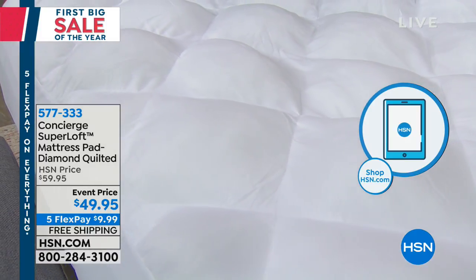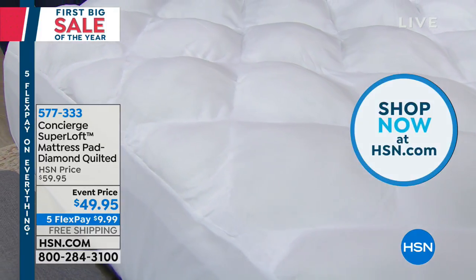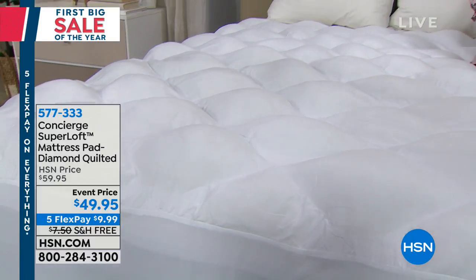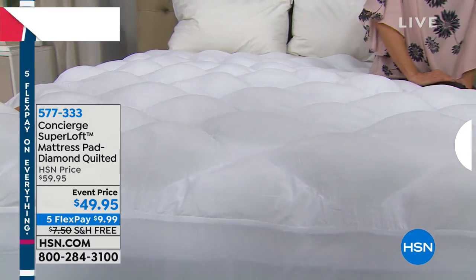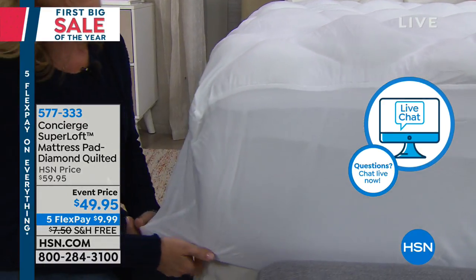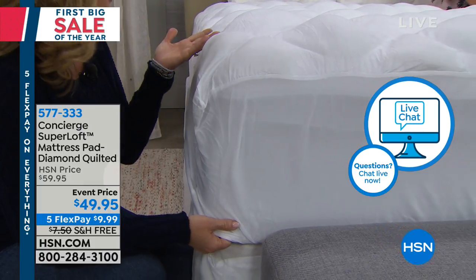And why when you see it for under $50, you think, let me look at every mattress pad in my house. Do I have one? When have I replaced it? It's time for a refresh and renew, because typically you want to replace your mattress pad about every five years or so. Or maybe today you're just saying it's time for an upgrade.